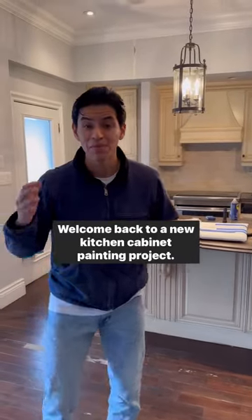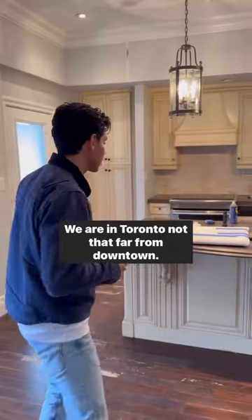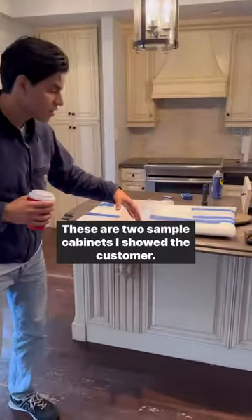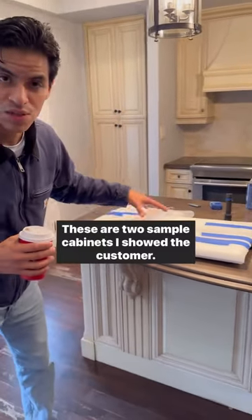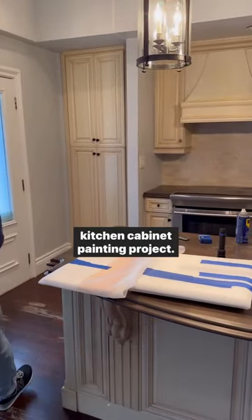Welcome back to a new kitchen cabinet painting project. We are in Toronto, not that far from downtown. These two sample cabinets I showed the customer — they loved it, so we are now ready to go ahead with this kitchen cabinet painting project.